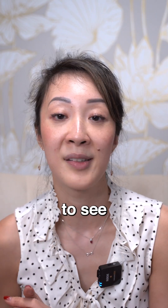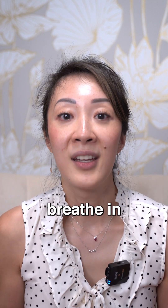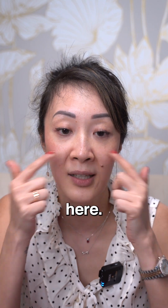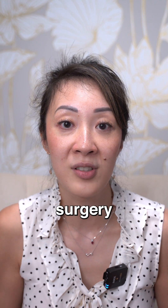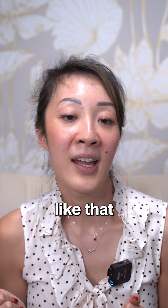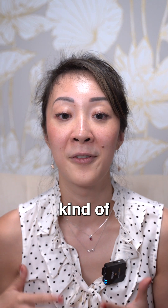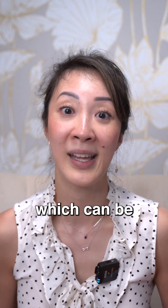A very common way you can check to see if you have valve issues is when you actually just breathe in, you actually see collapsing either right here or right here. A way you can check that you might benefit from a valve repair type of surgery is if you stretch out your cheeks like that — i.e. with a breathe right strip or something like that — and you find that you actually breathe better. That probably means that you have some kind of valve collapse, and you would benefit from a valve-supporting type of surgery, which can be a rhinoplasty.